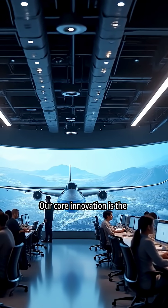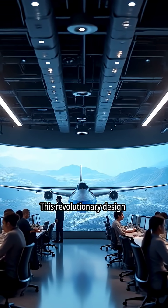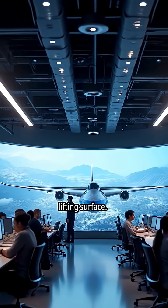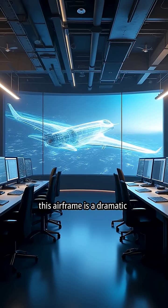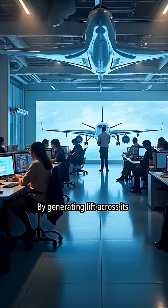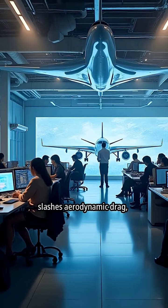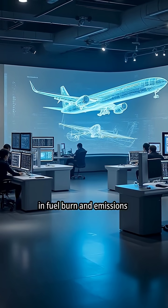Our core innovation is the blended-wing body, BWB, aircraft. This revolutionary design integrates the fuselage and wings into a single, seamless lifting surface. The immediate application of this airframe is a dramatic reduction in fuel consumption. By generating lift across its entire body, the BWB design slashes aerodynamic drag, enabling a proven 50% reduction in fuel burn and emissions.